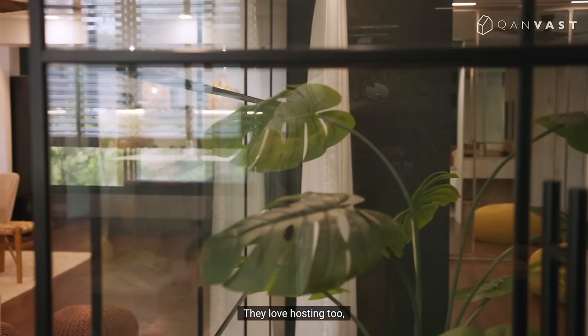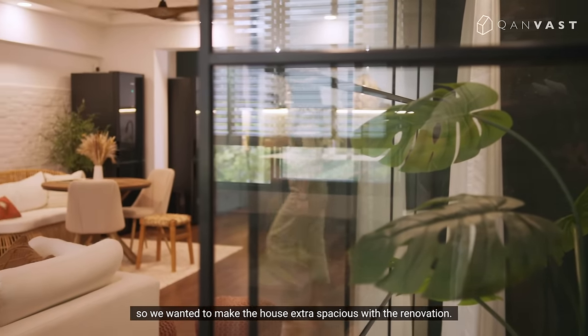They love hosting too, so we wanted to make the house extra spacious with the renovation.